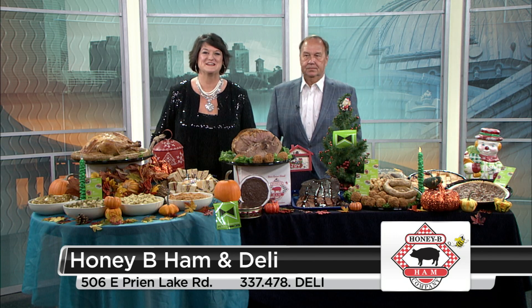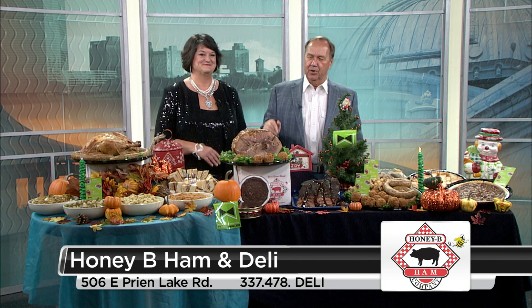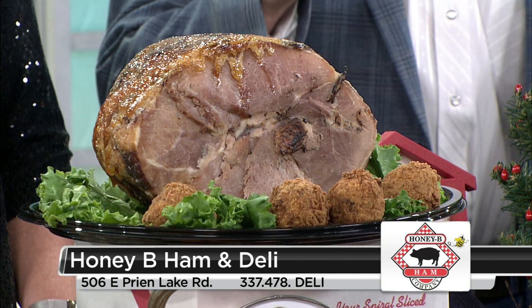Welcome to KPLC Connections where we're talking to Joe Heinen with Honey Bee Ham and Deli. It's that time of year, Joe — it's your busy time. It's our busy time, and let's talk about what brought us to the dance. Ham brought us to the dance.